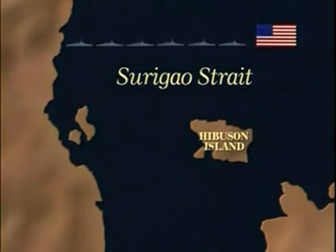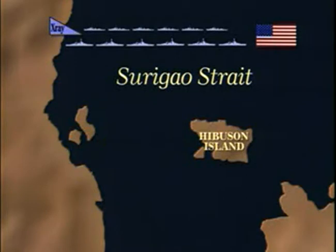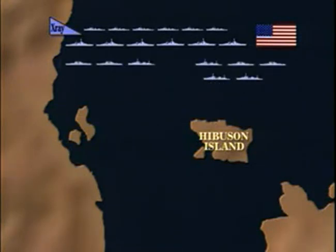The American battle line would be made up of six battleships, which would steam east and west across the Surigao Strait. To the north was placed a column of six destroyers, Destroyer Division X-Ray, to guard against enemy submarines. In front of the battleships were placed two groups of cruisers, right and left flank.